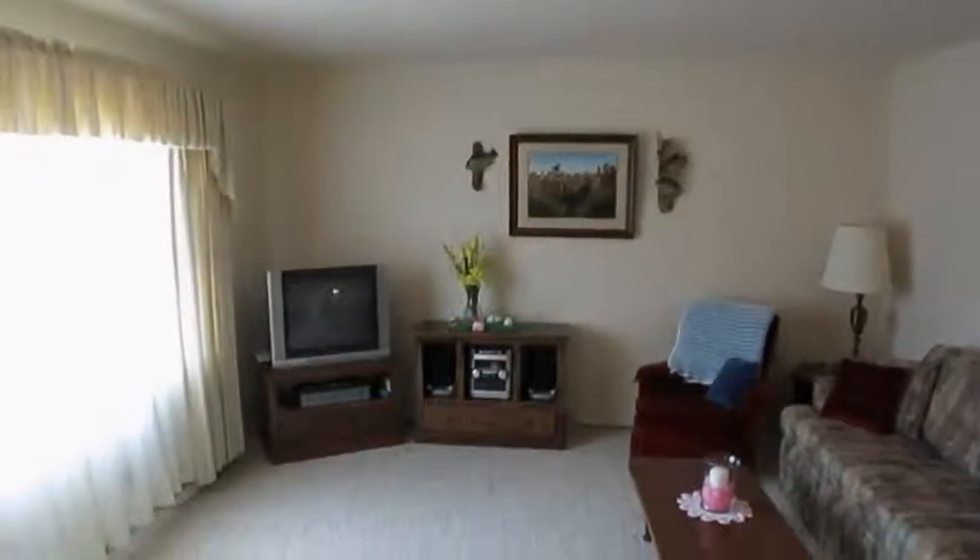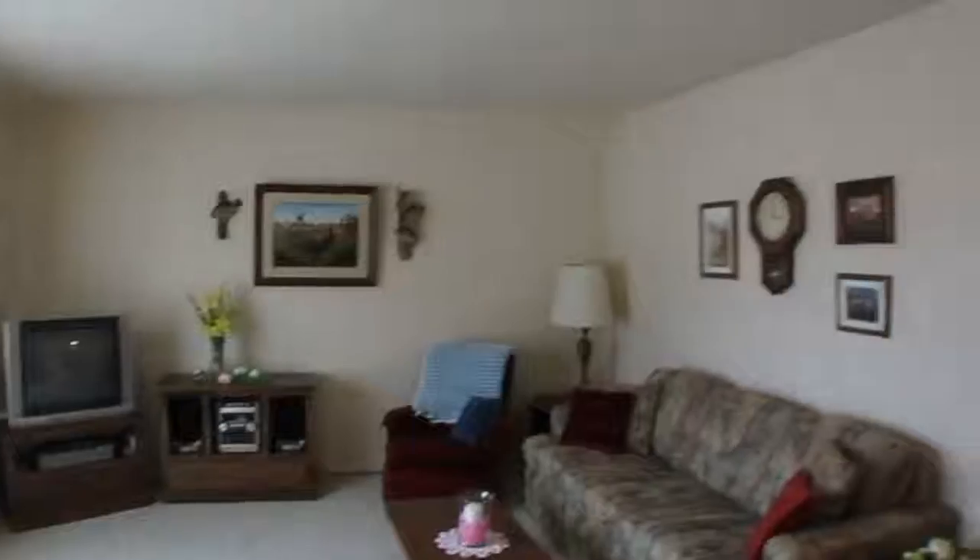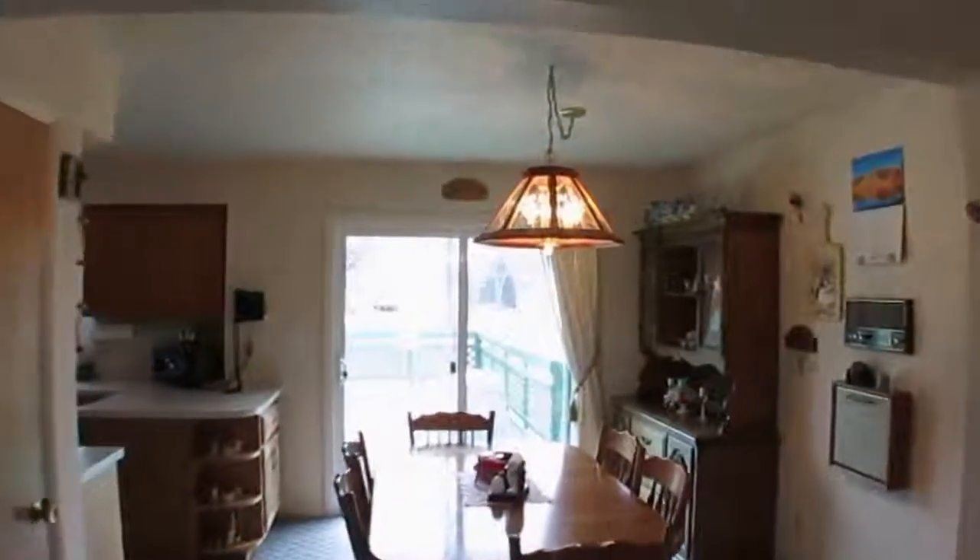The living room has a large picture window, convenient coat closet, and neutral Berber-style carpeting. The dining area has a built-in hutch and a vinyl slider to the relaxing deck.